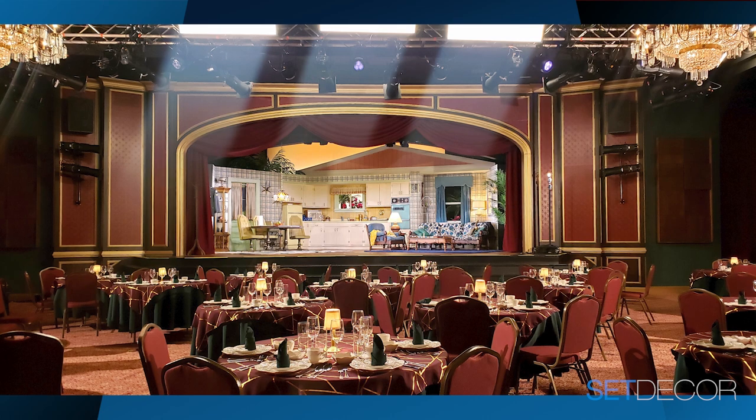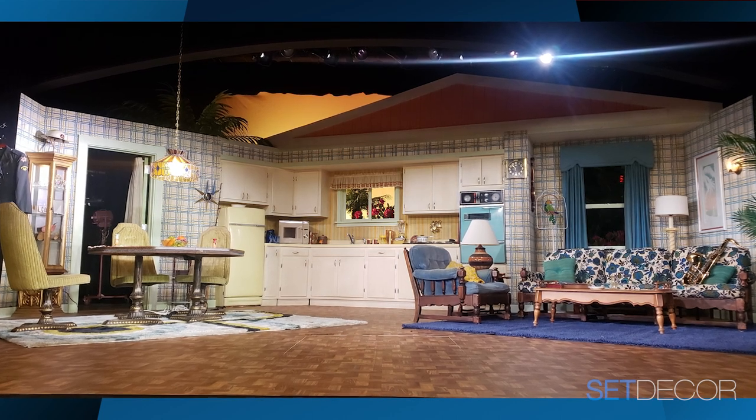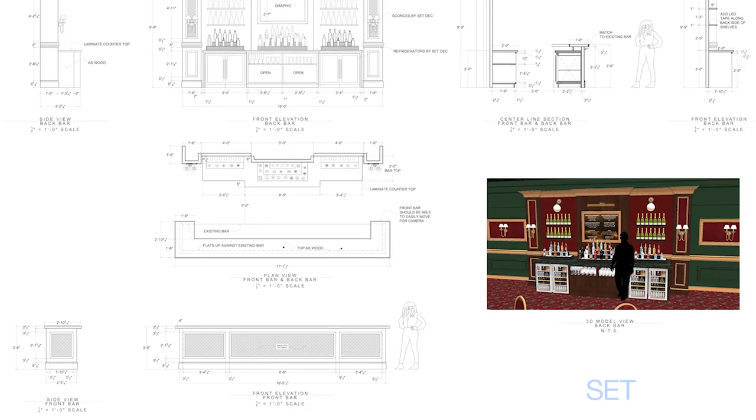So we built out the theater, built a little acting set on the stage, did the reverse with the bar area. It was a huge endeavor.